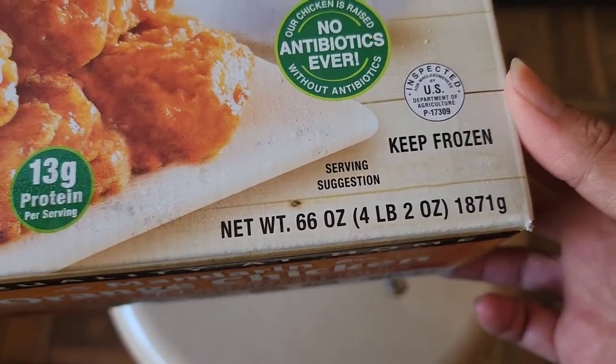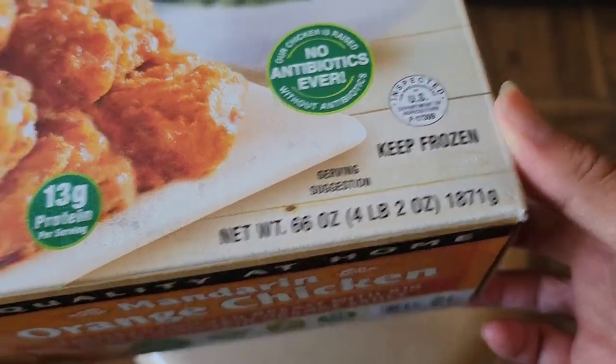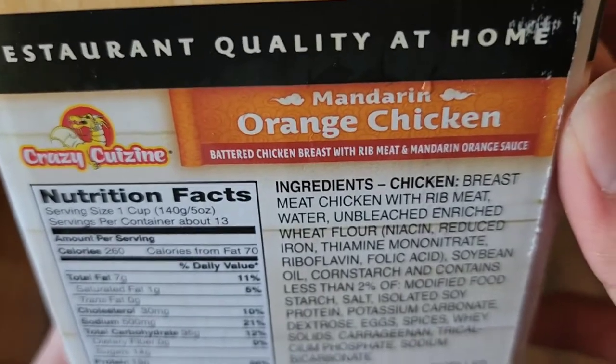There's a serving suggestion shown here. Net weight is 66 ounces — 4 pounds, 2 ounces. Same information is on here with the barcode.